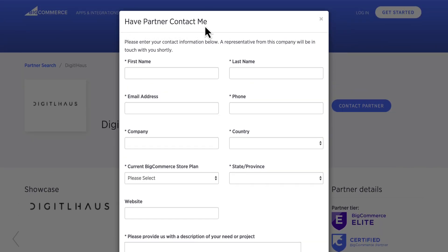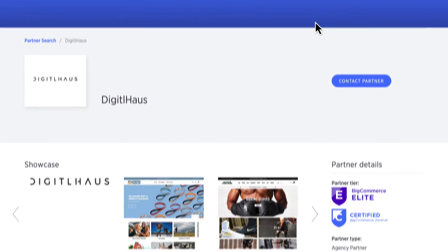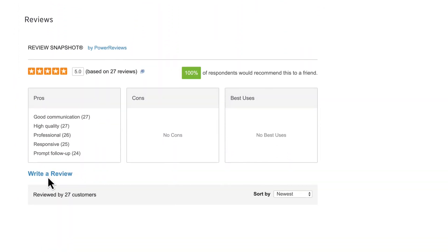We recommend selecting a few partners that sound like a good fit for you and contacting each of them to discuss availability and request a proposal. After your project has ended, please come back and provide your own review for the agency partner. These reviews really help others to find the best agency partner for their own needs.